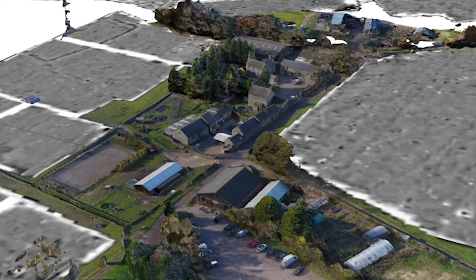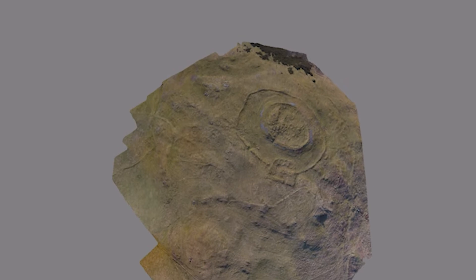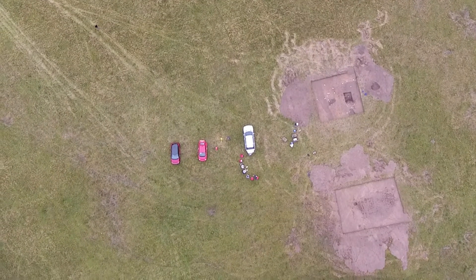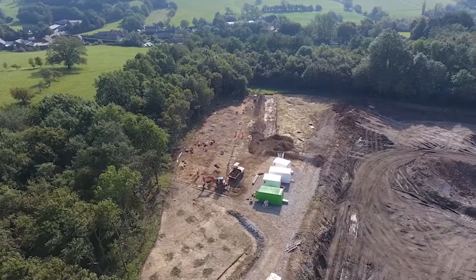Our in-house imaging experts use this technology as part of our survey method, which means they are not relying solely on historic and archive aerial photographs to assess the heritage assets across a site or landscape. In practice this means we have better knowledge of landscapes and heritage assets, allowing us to provide enhanced risk mitigation strategies and improve efficiency through providing more informed advice and more targeted archaeological investigations.